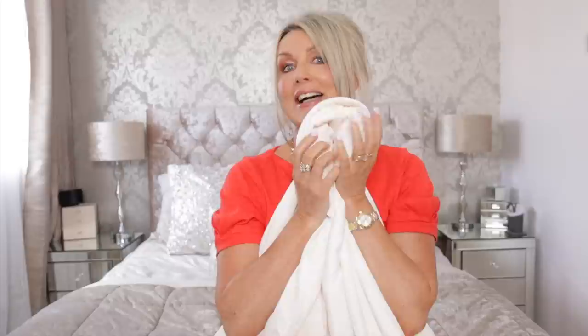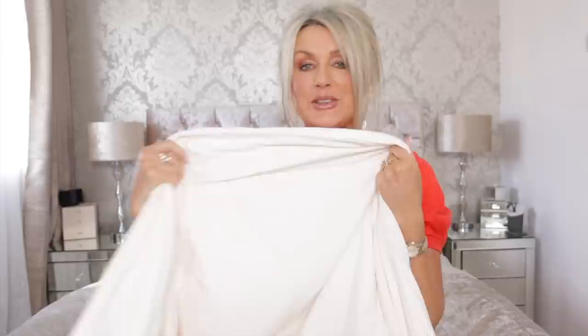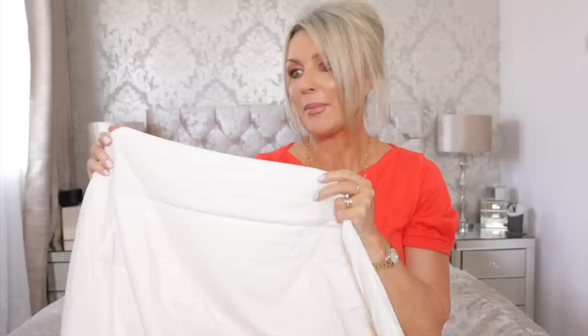Hi everyone, it's Nisha. Welcome to my favorites, and I'm in my bedroom because the first item belongs in your bedroom. A few weeks ago I was sent the Rest & Ever cool cooling blanket. It's called a blanket but to me this is a comforter duvet — it looks like my summer duvet, about that thickness.